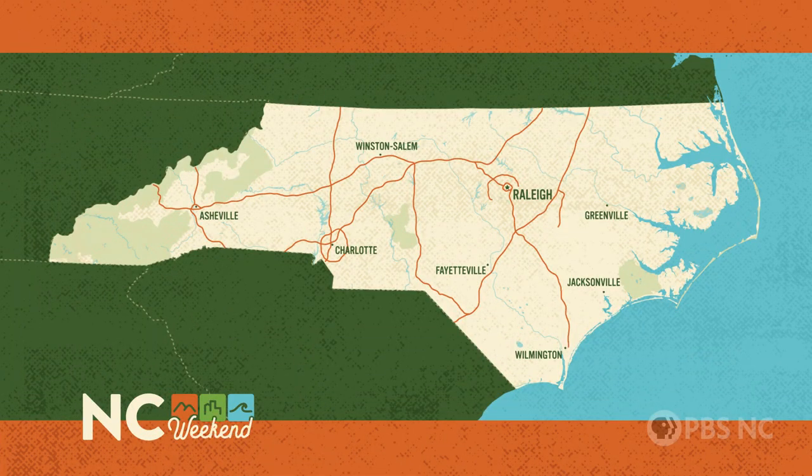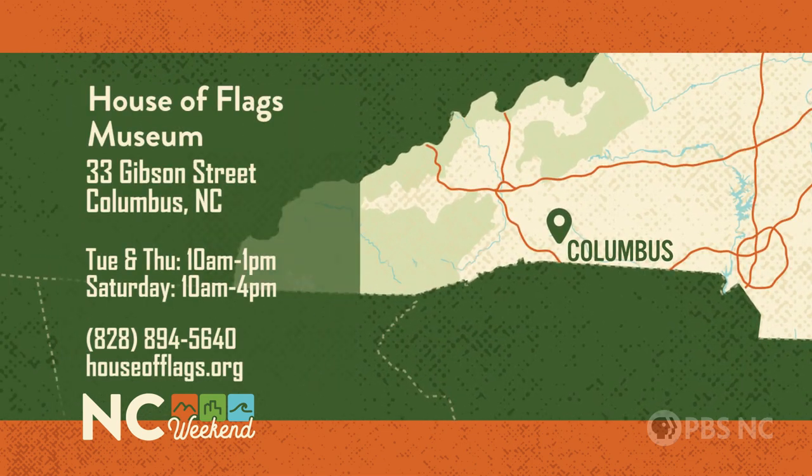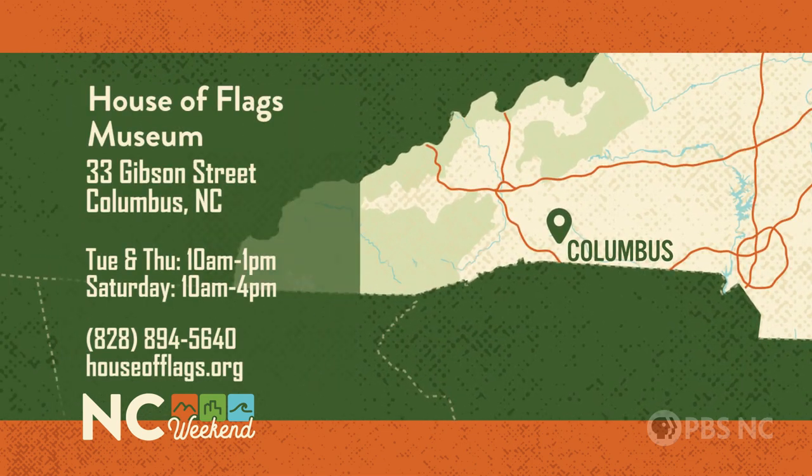The House of Flags Museum is at 33 Gibson Street in Columbus. They're open Tuesday and Thursday from 10 a.m. to 1 p.m., and Saturdays from 10 a.m. to 4 p.m. For more information, call 828-894-5640 or go online to houseofflags.org.